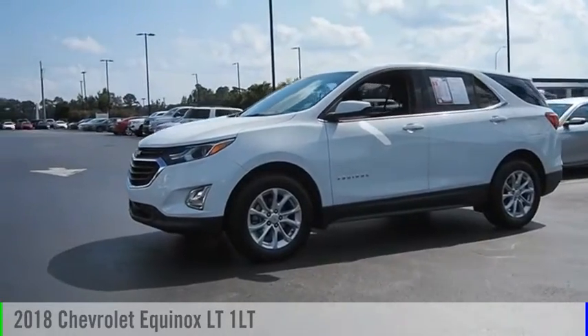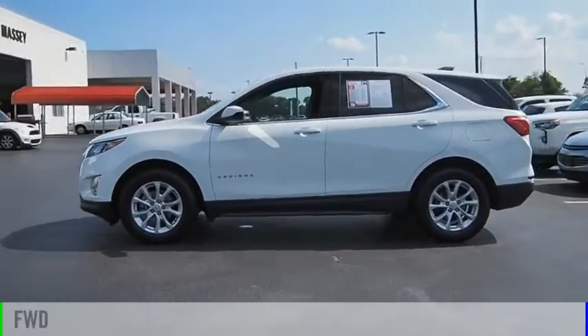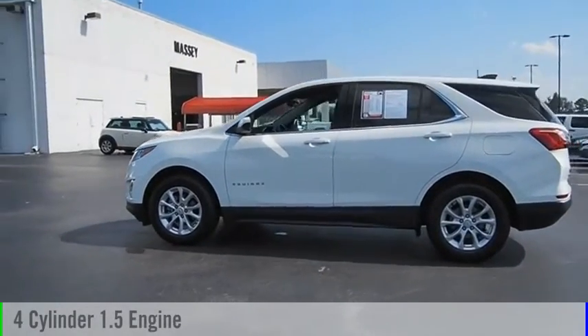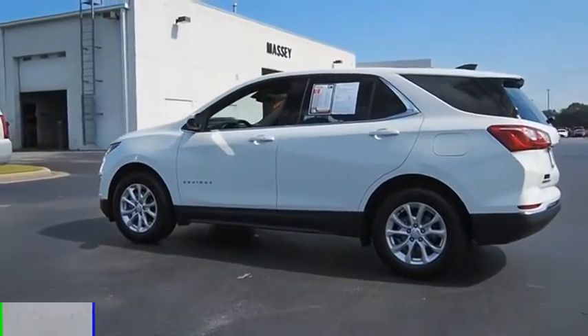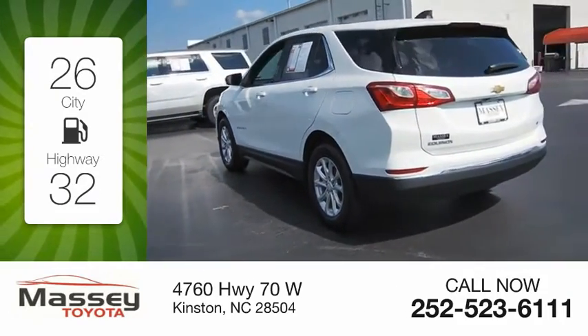Take a ride in the 2018 Equinox. This vehicle is powered by a front-wheel drive, four-cylinder, 1.5-liter engine. Great fuel efficiency saves you money by requiring fewer trips to the gas station.